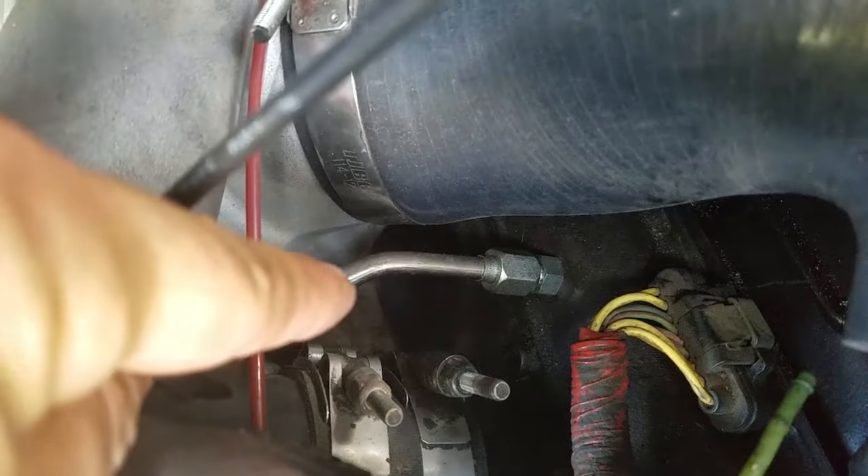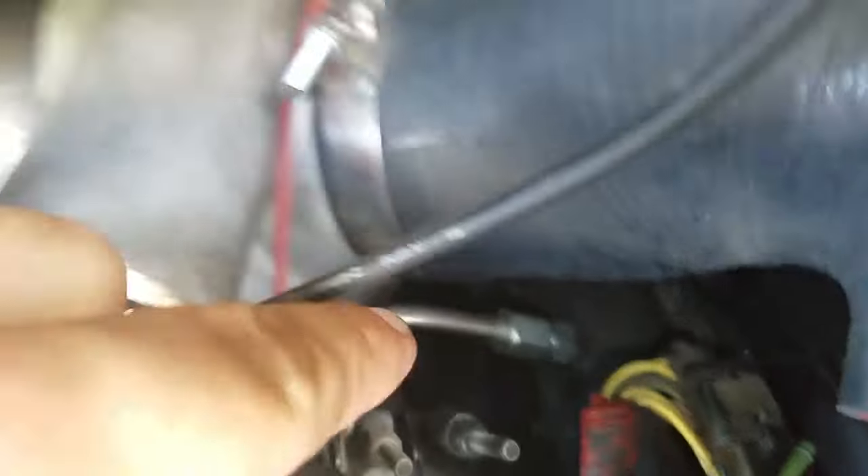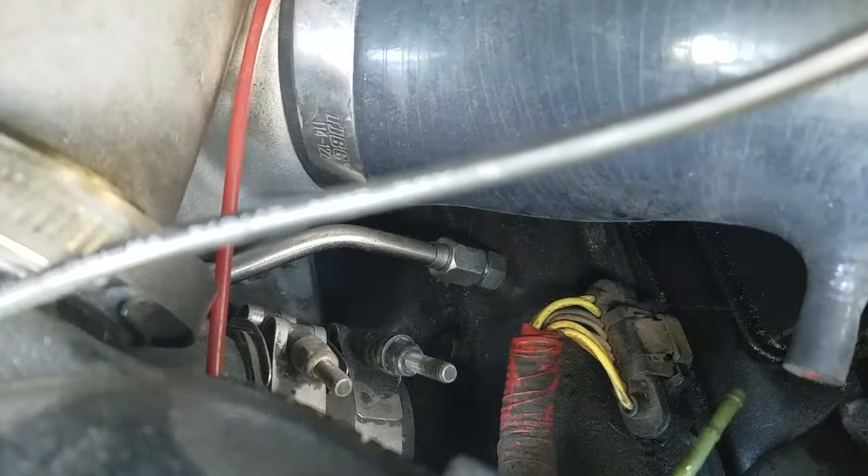Next you've got the oil crossover — that right there goes from one head to the other, sits right in front of your turbo.